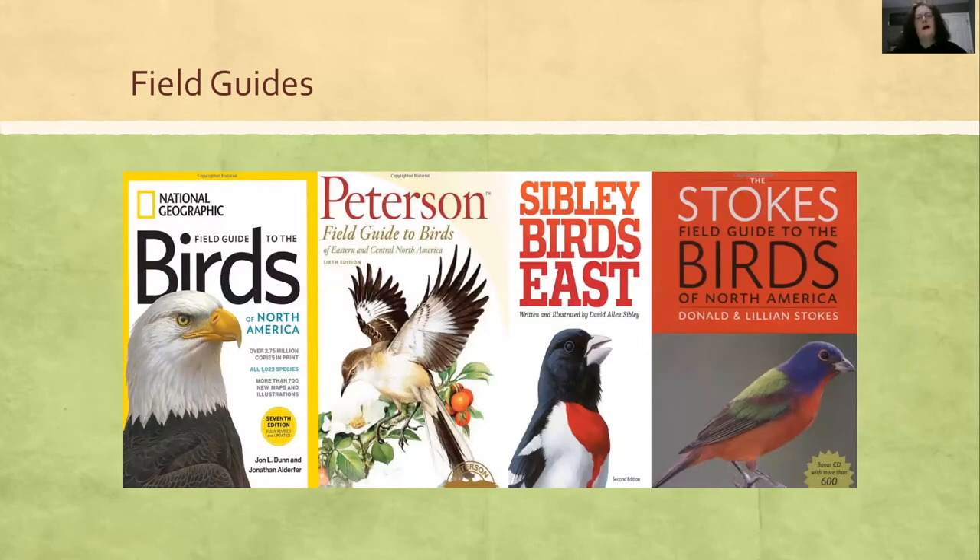As for field guides, there are all kinds. Some cover all of North America; others cover just regions like birds west or east of the Rockies. Some have photos, others have illustrations. When I first started birding, I picked one that covered east of the Rockies because I wanted to get familiar with the birds near home and didn't want to start making mistakes of thinking I was seeing something from out west in my backyard.